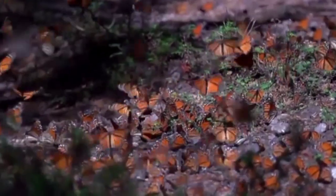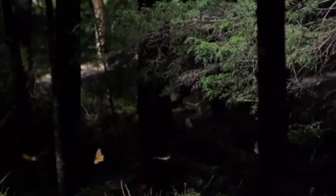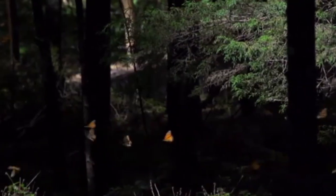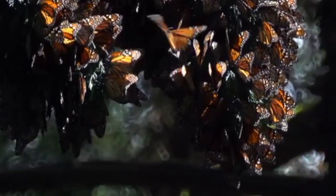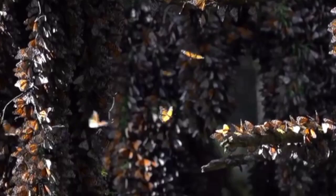In the spring, the butterflies begin their journey northward, laying their eggs on milkweed plants along the way.